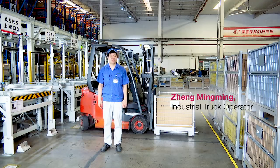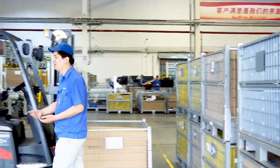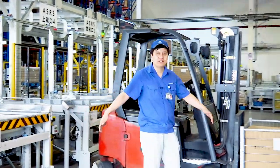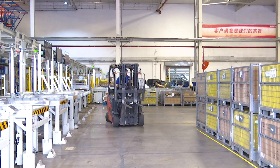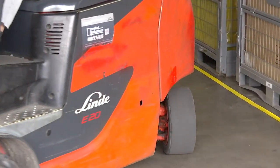I'm responsible for moving deliveries onto the Domatic warehouse racks. I only have 3 meters to move around. Linden trucks have a very small turning radius, which is ideal for what I do. Working in such a tight space would be impossible if I didn't have a Linden truck.